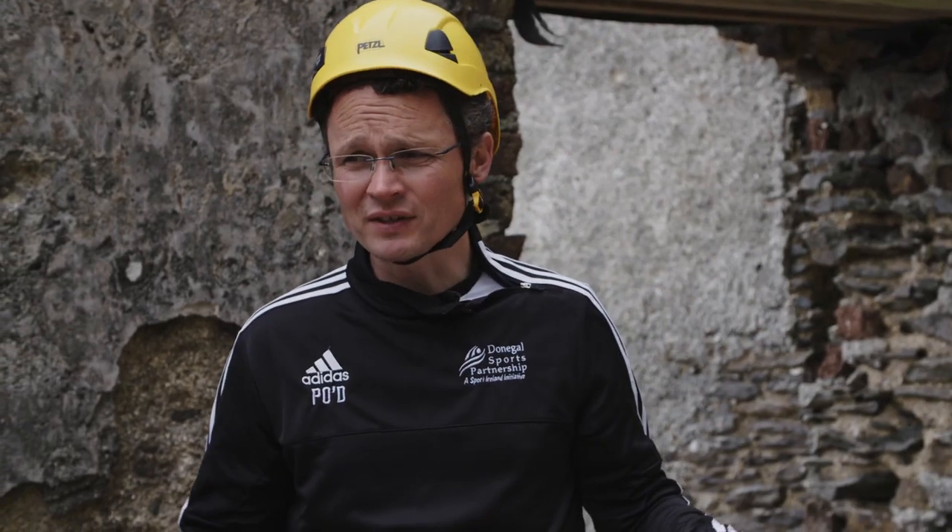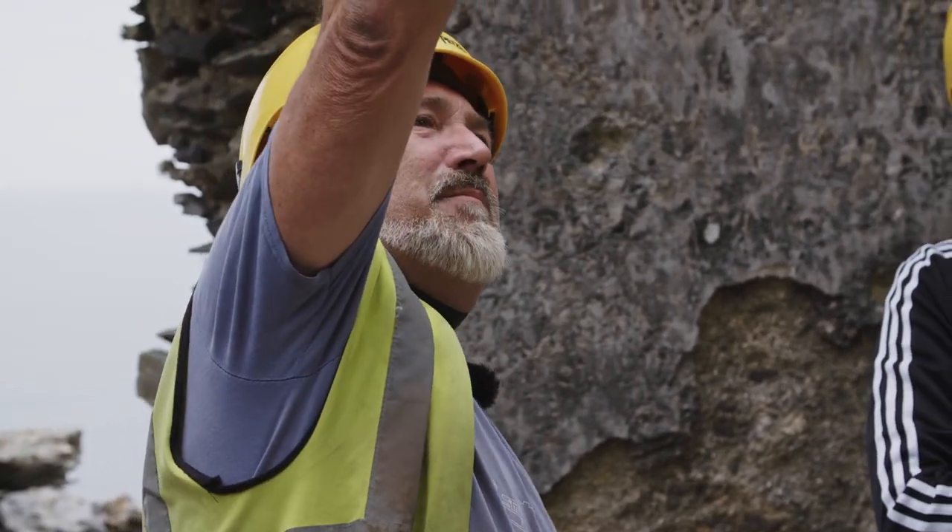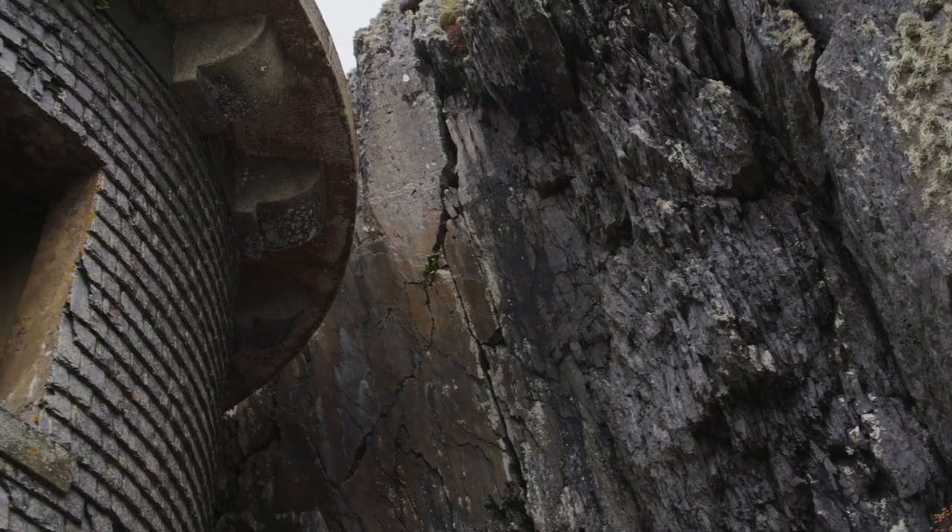Was this area blasted off to create these sites? Yes. Because there's a sharp face there. The top half of that is probably natural, but the bottom has been blasted.